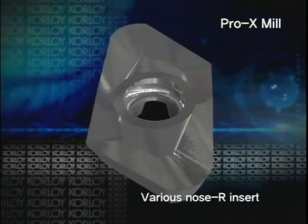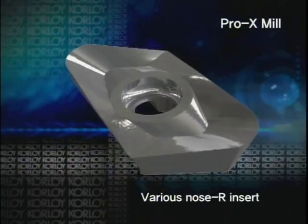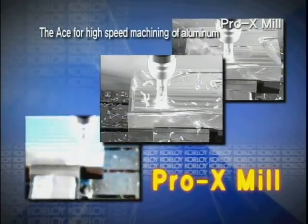The variety of Nose R of Pro-X-Mill inserts offers wide coverage for effective shouldering and copying.